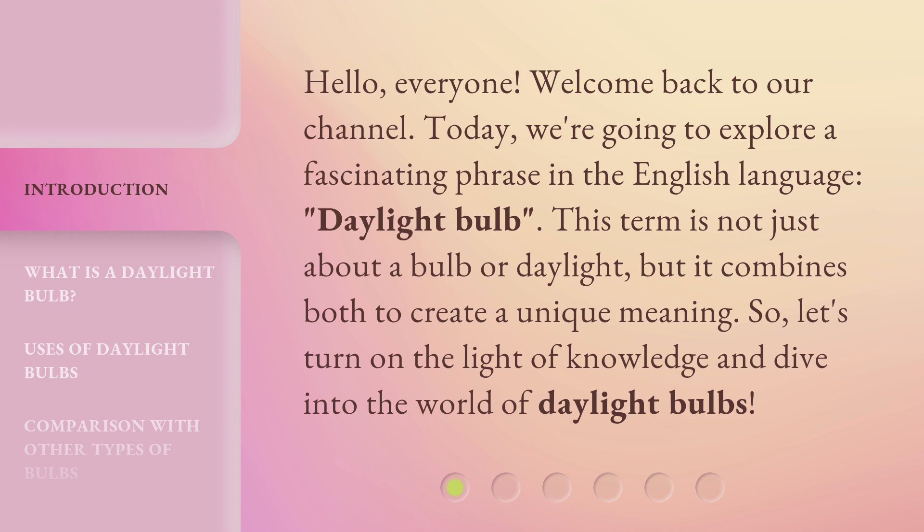This term is not just about a bulb or daylight, but it combines both to create a unique meaning. So, let's turn on the light of knowledge and dive into the world of daylight bulbs.